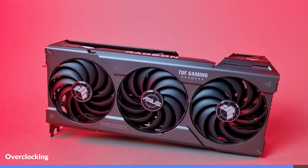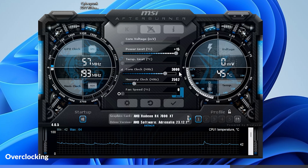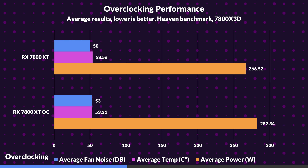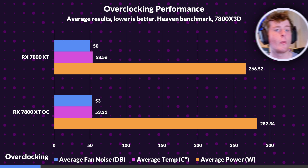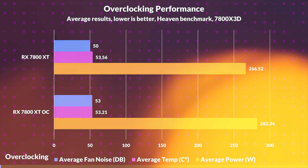Overclocking on the 7800 XT left little to be desired. Pushing the power limit to 115%, the core clock from 2639MHz to 3000MHz, and the memory from 2438MHz to 2562MHz only led to a minuscule increase of less than 1%. Not only that, the 1% lows actually decreased. To top it all off, the power consumption increased by 6% — which isn't huge in theory, but when you consider that we got literally no increase in performance, it's pretty disappointing. Thankfully the temperatures went down, but that's almost certainly due to noise levels increasing by 6% and thus the fan speed increasing.